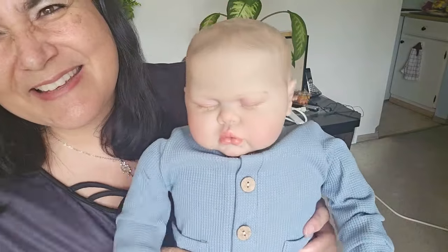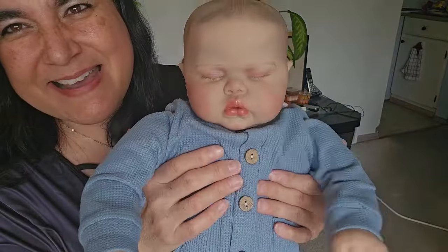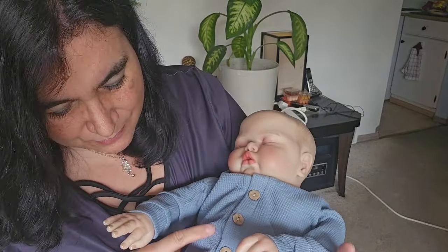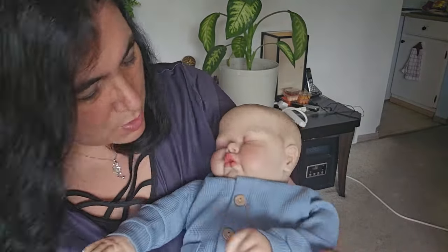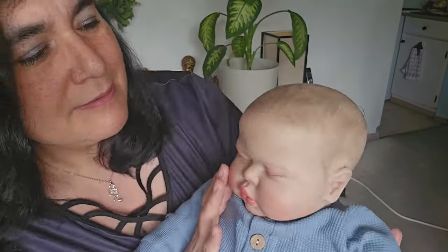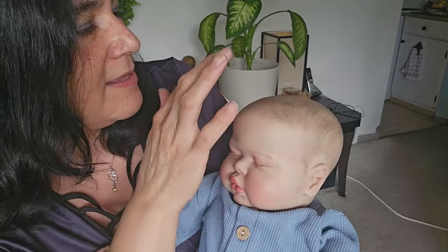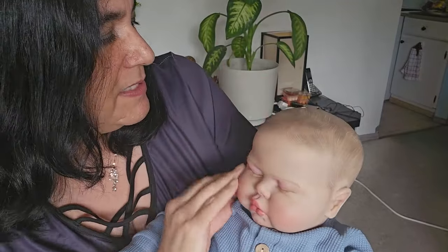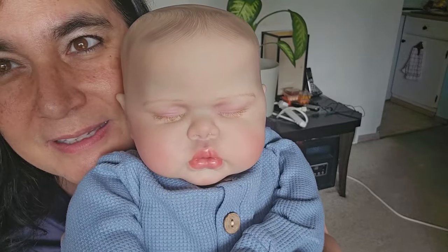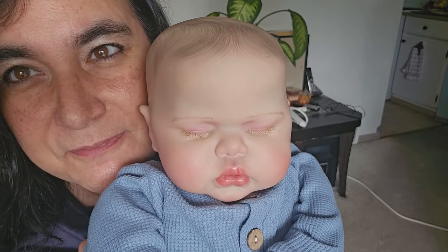But he's still so cute, oh my goodness! He's so stuffy, he's huge. This is a one-piece, and I chose this style of painted hair — I like the wispiness of it.